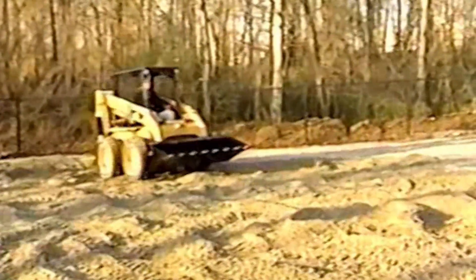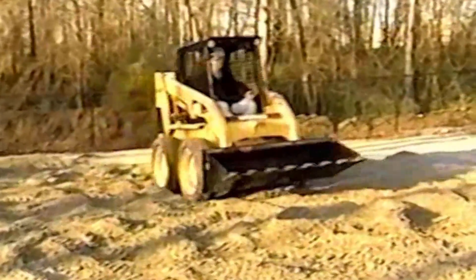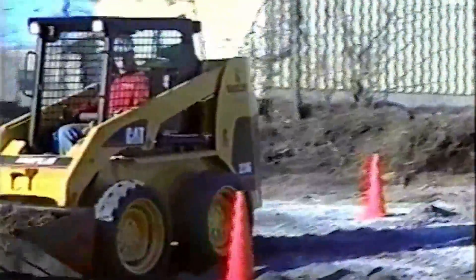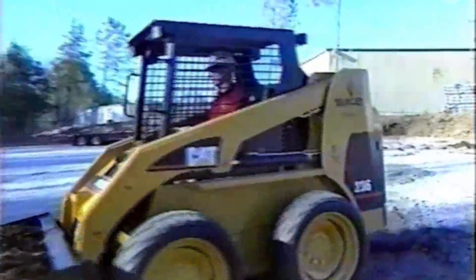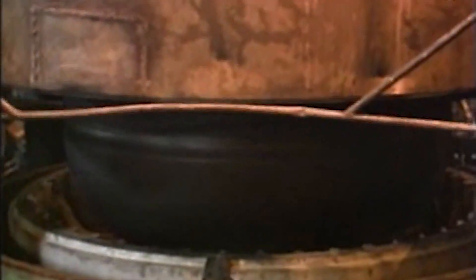In 1999, Titan was contracted to begin producing Caterpillar-branded LSW skid steer tires. This early success led to a strong momentum of LSW product development and testing over the next few years.